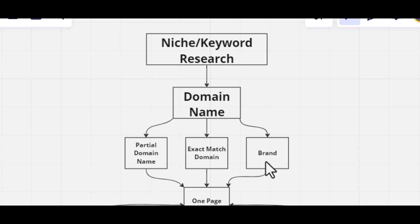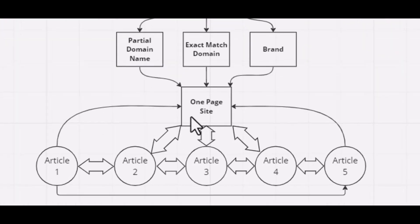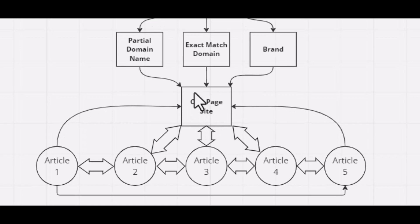However, whichever domain type you choose — partial match, exact match, or brand — another way to rank high on Google is by creating a one-page site. A one-page site is a site where, on the homepage, there is a main article. After explaining this, I will show you an example of a one-page site.